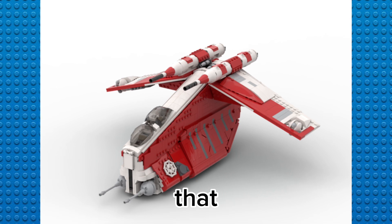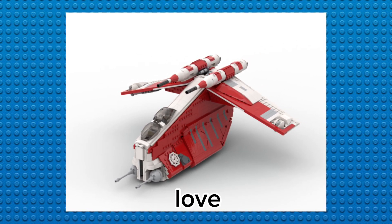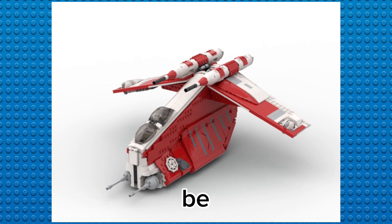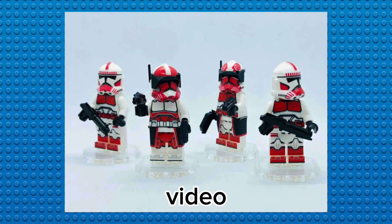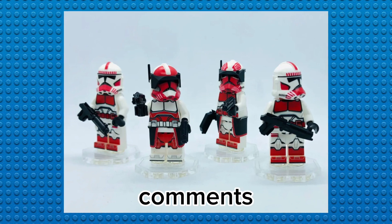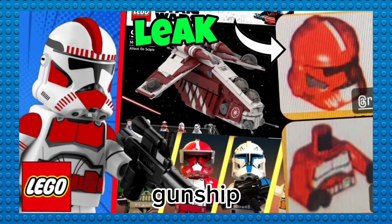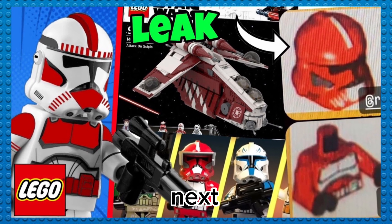With all that aside, this is going to be a great set. I cannot wait to get it. I love this Coruscant gunship, I love the figures, I love everything about it. Make sure you like and subscribe, and tell me in the comments if this helped you learn more about the Coruscant gunship. See you guys in the next one!